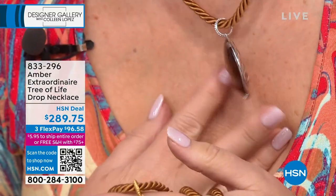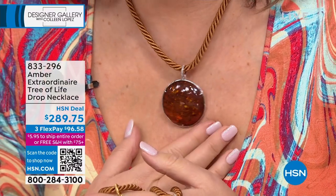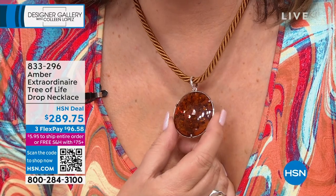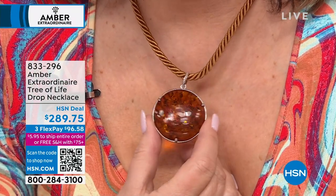Beyond. It is beyond. Have you ever in your wildest dreams — I can't — this is one of the biggest pieces we've ever seen, that we've ever offered at HSN. I would think this would be at least $1,000, but it's $289.75.